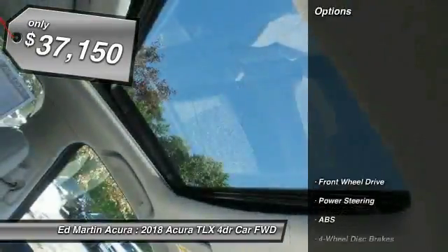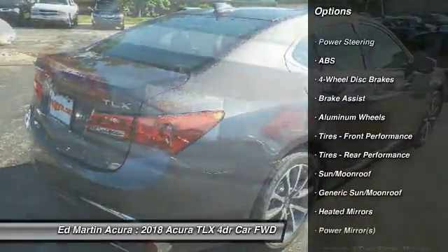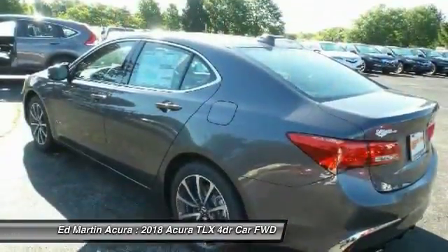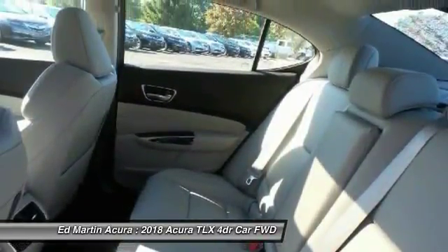Here are some of this vehicle's great options: keyless entry, power passenger seat, anti-lock braking system, steering wheel audio controls, leather-wrapped steering wheel, Bluetooth, power steering, adjustable steering wheel, four-wheel disc brakes, auto-dimming rear-view mirror, PPA.